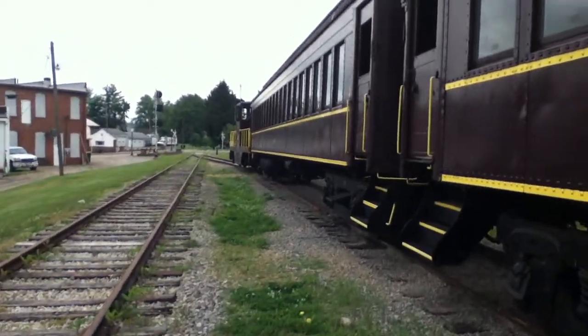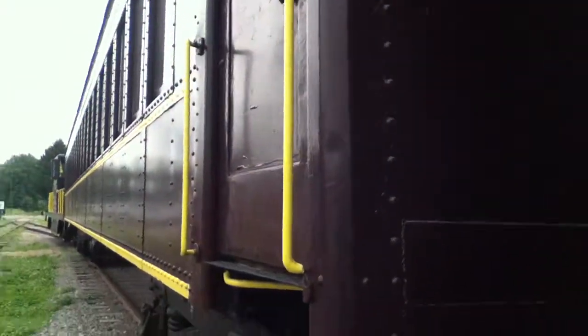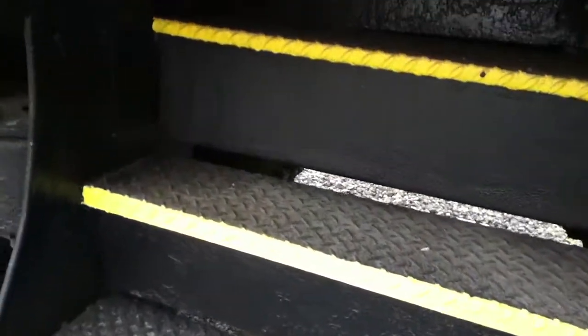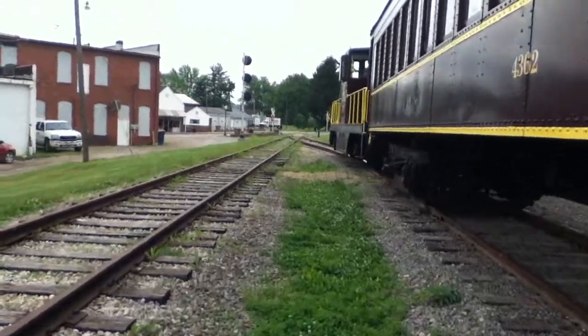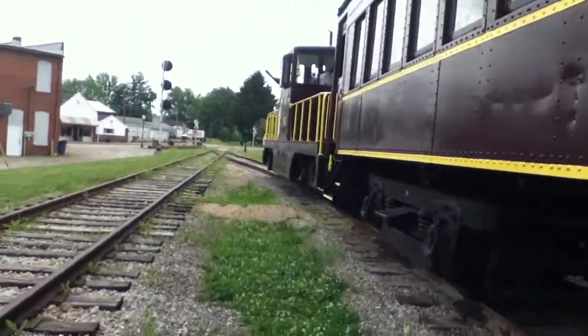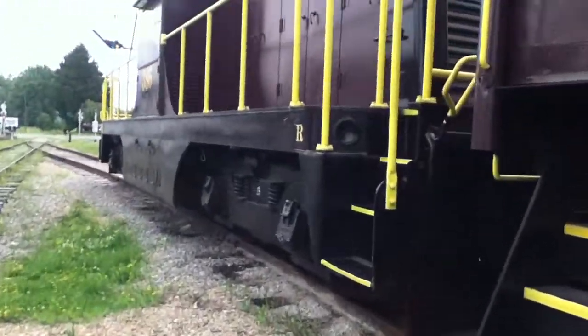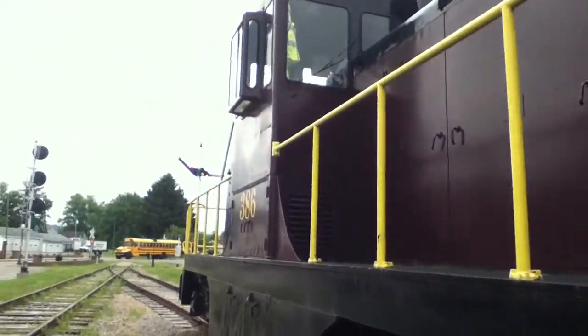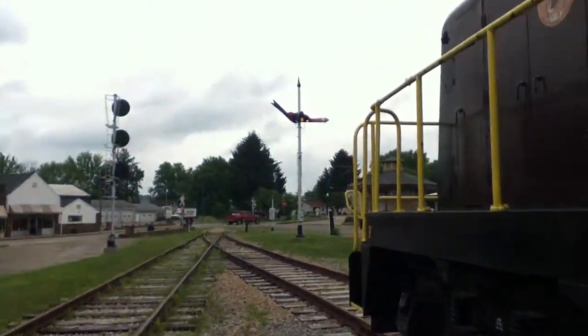They can run the train again, they just need to do something about it. There's a step here with a little thing you push up. Right here at the front is the number 386 locomotive. I think it's a 65-tonner or a 44-tonner. There's your signals beyond this point. I think this is a General Electric diesel.